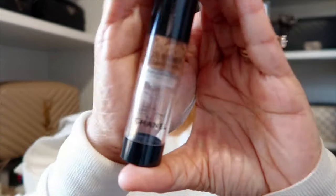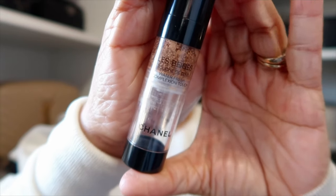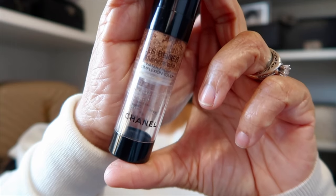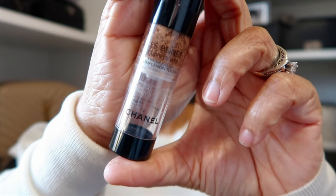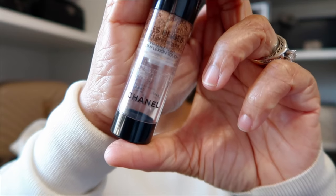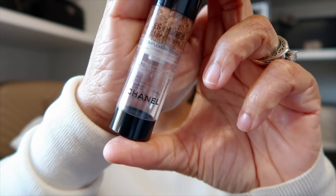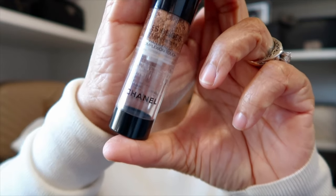First on my face today, as coverage I'm using my favorite — just about in every video — my La Beigeous Tint from Chanel. This is a light to medium, water-based tint that gives you a nice even coverage. It's so light, I absolutely love it. I'm in the shade B50, for reference.